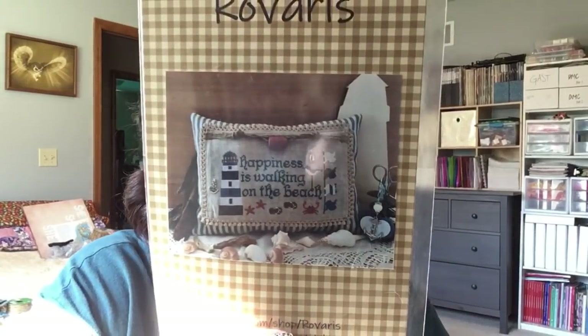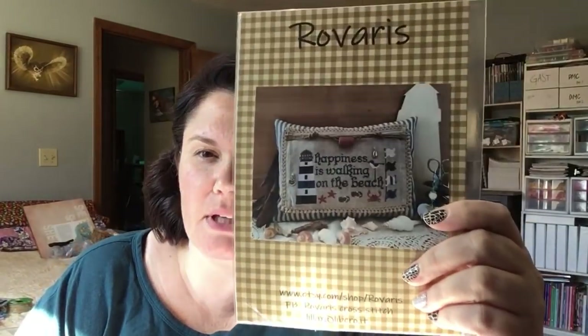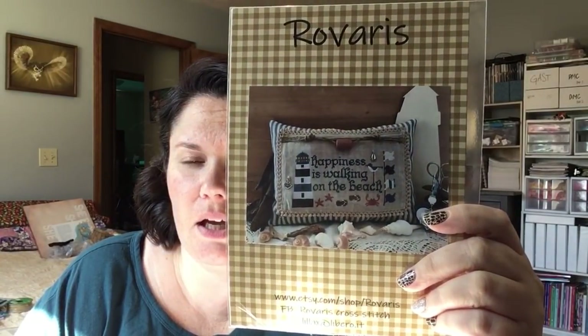We are also going to get back to giveaways. Giveaway number one is going to be a Rovaris pattern — they provided me with a few patterns a while back. I've already done giveaways for a couple of them, but I want to get this one in. This says 'Happiness is Walking on the Beach.' Please be over 18 so I can have your address legally and send this to you if you win. Don't say 'giveaway' in the comments — I'll delete it. If you would like to be entered for this pattern, just say 'I love the beach.'